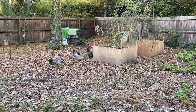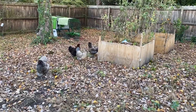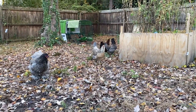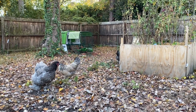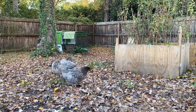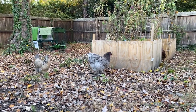Oh hi, girls! Hi, girls! What you doing? Hi, Fluffy. Hi, Bluey. I see you over there.